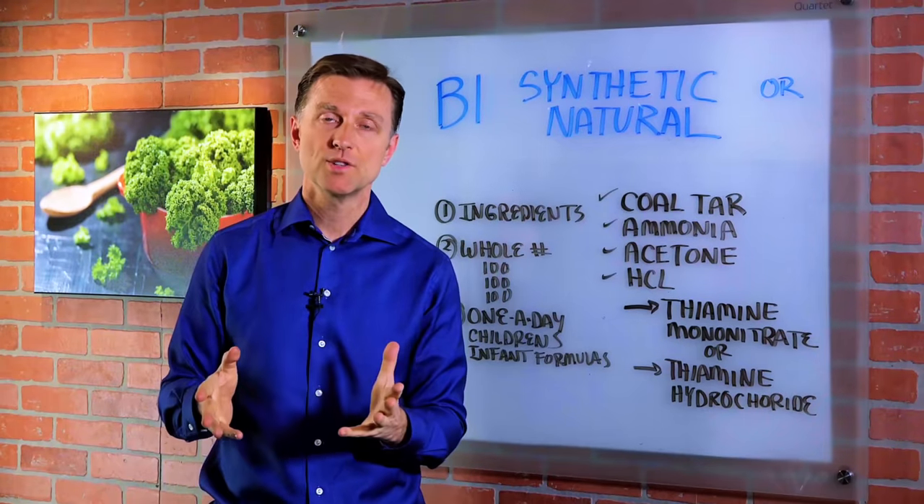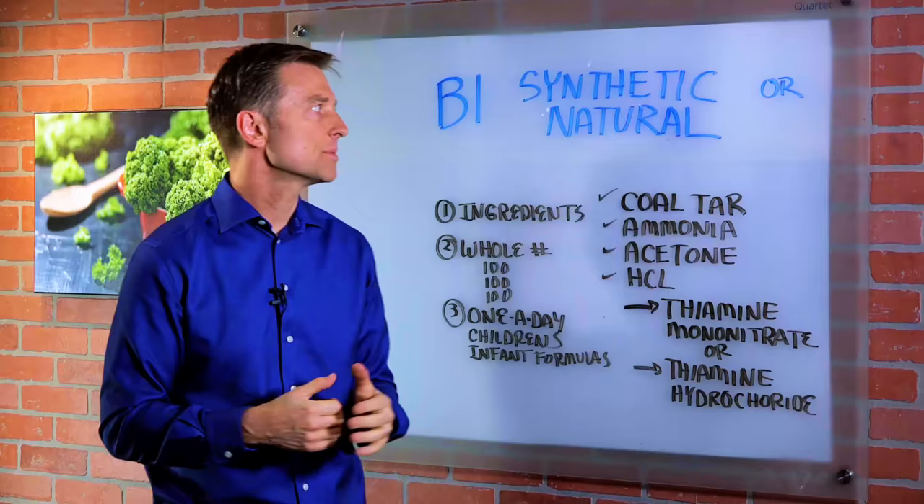Hi guys. I recently had a question: what is the difference between synthetic B1 and natural B1?